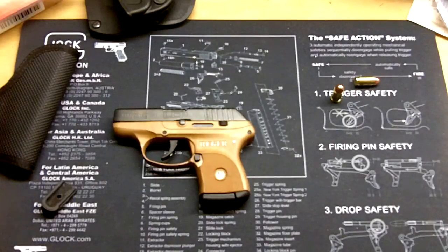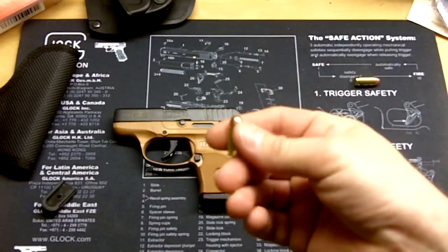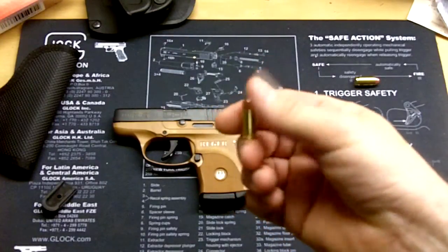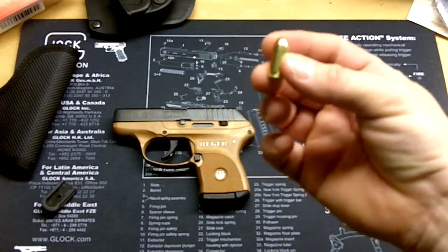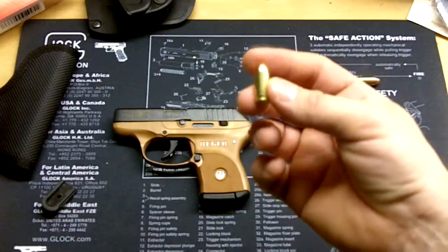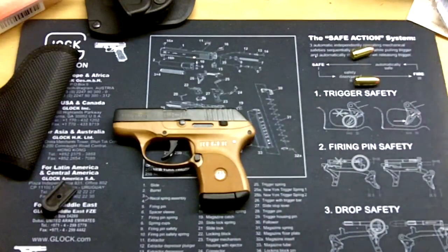The 380 was used in World War II with the Walther PPK, and the Italian army used it in a Beretta. The 380 ACP — Automatic Colt Pistol — was introduced by Colt in 1908. It goes by several names: 380 Auto, 9mm Browning, 9mm Corto, 9mm Kurz, and 9mm Short, which I've heard, and also 9x17mm.